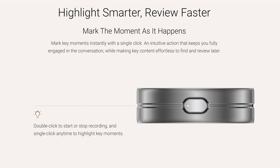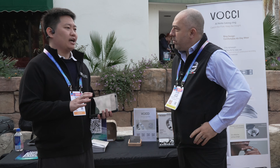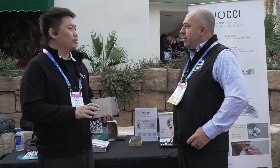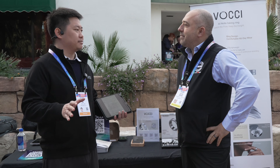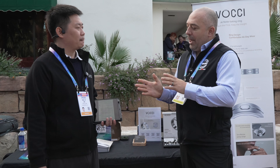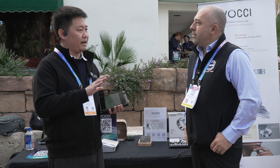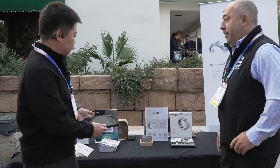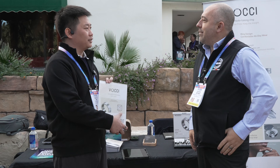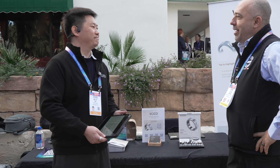Do you have an anticipated price point? They're going to be very competitive compared to other recorder devices — way cheaper than typical smart rings. The pre-order is going to start in early February and the first product is going to be shipped by the end of April. You can find it at Vouchy.ai — very simple. Sign up for all the updates. Fantastic, thank you so much.